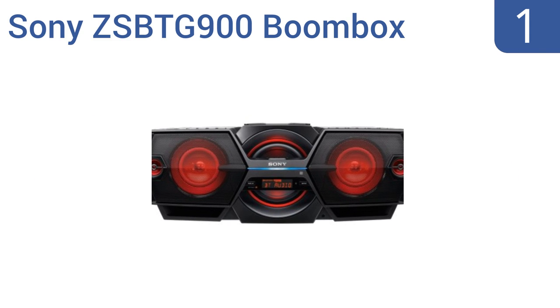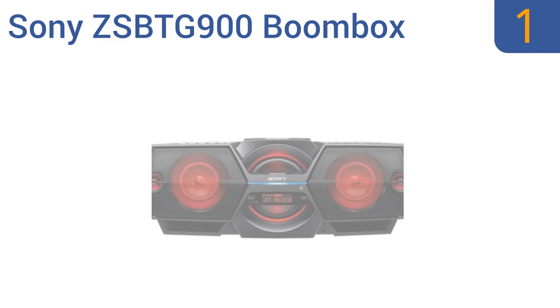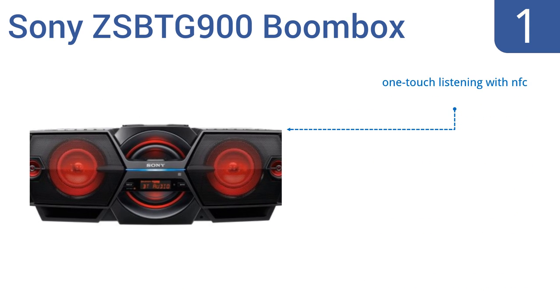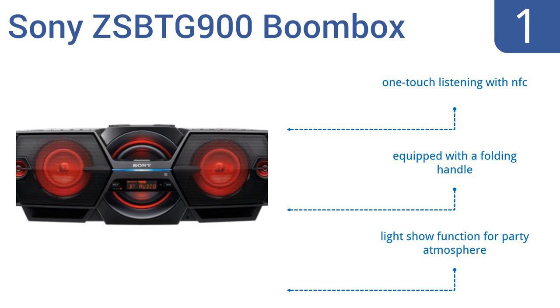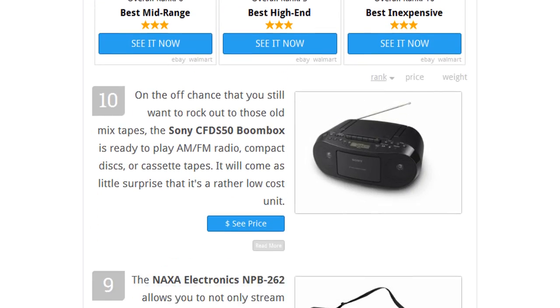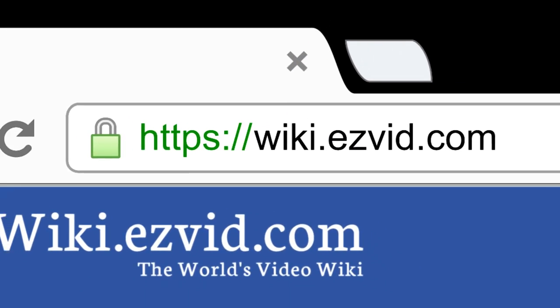And taking the top spot on our list, the lightweight, powerful, and extremely popular Sony ZS-BTG900 boombox features stereo component speakers with a power drive woofer and a six-function equalizer to customize your listening experience. It plays CDs, MP3s, and WMA files. It boasts one-touch listening with NFC, a folding handle, and a light show function for a party atmosphere. To see all this stuff, go to wiki.easyvid.com and search for boomboxes, or click beneath this video.